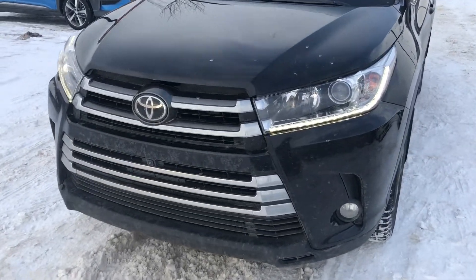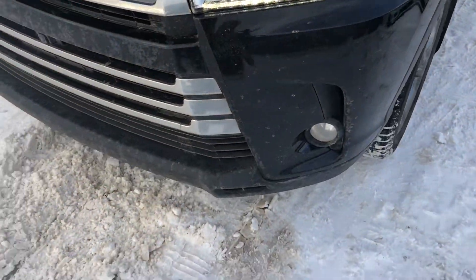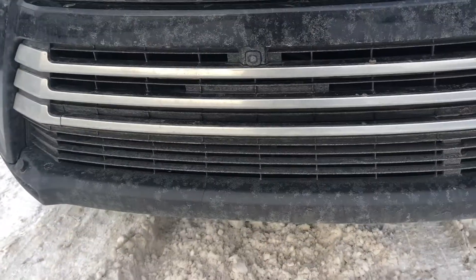As we come to the front, you will notice it has the nice LED lights as well as the lows and highs. We do also have a camera in the front for the 360 camera system.